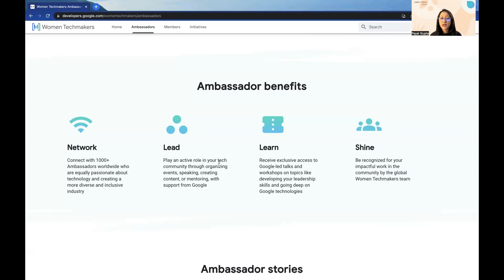The third benefit is Learn. You get exclusive access to Google-led talks and workshops on topics like developing your leadership skills and going deep on Google technologies like GCP, Android, and any other technology that you are interested in.